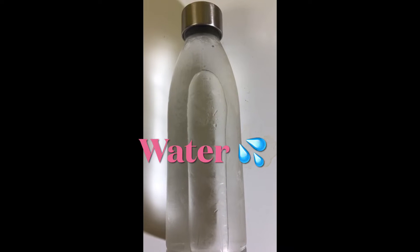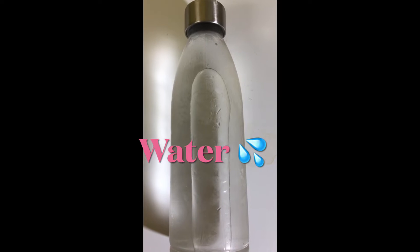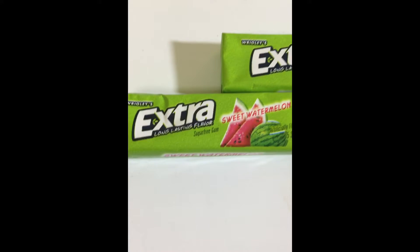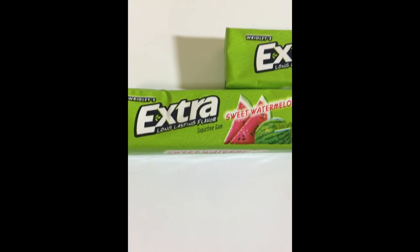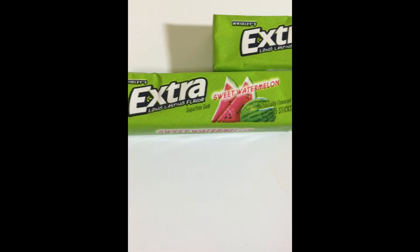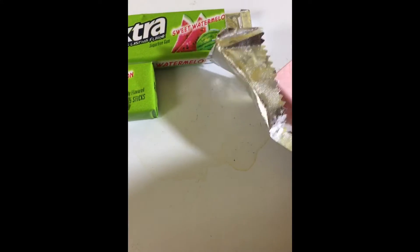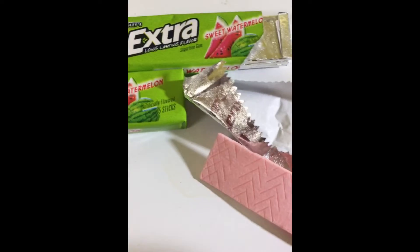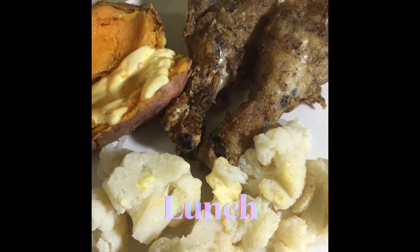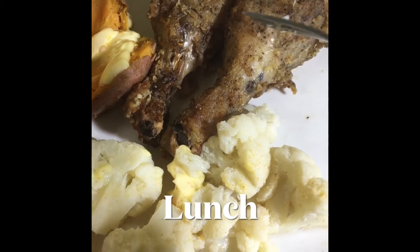Even if you're not trying to lose weight, water flushes out toxins from your body. In between my meals I chew on sugar-free gum — this one right here is watermelon flavor by Extra. It's sugar-free and very delicious. I found that when I chew gum throughout the day in between meals, I don't feel like snacking.